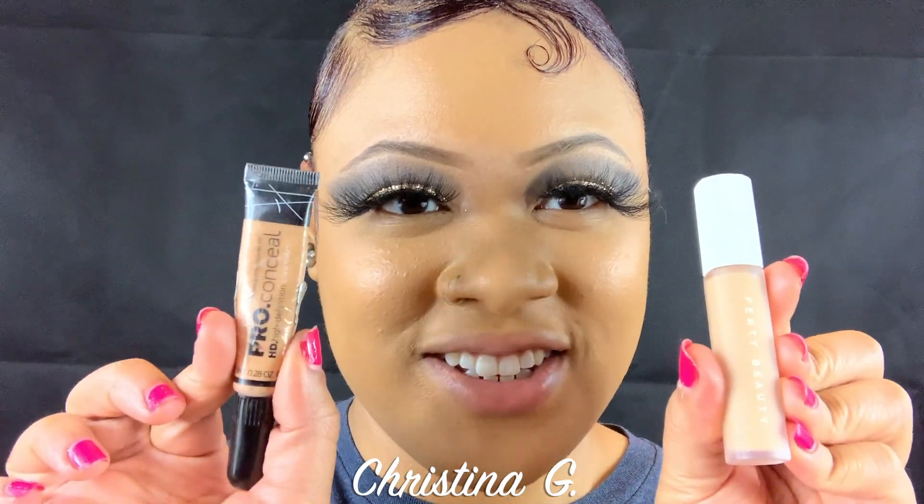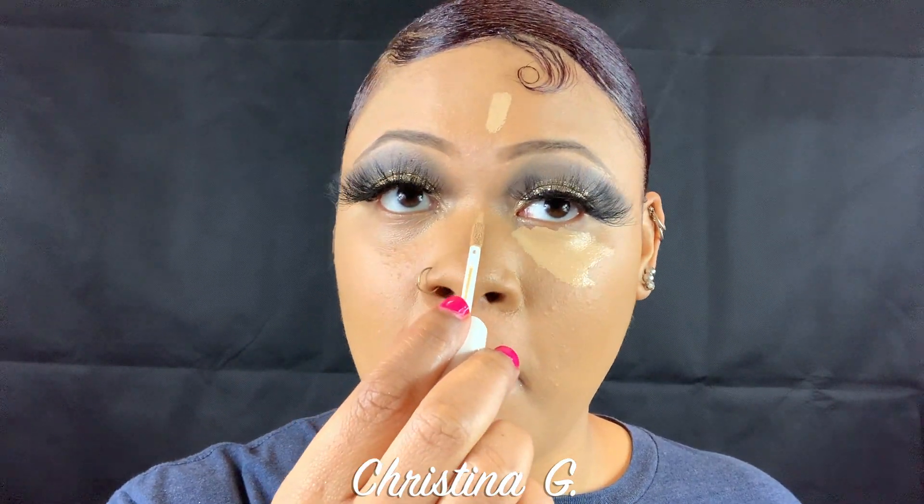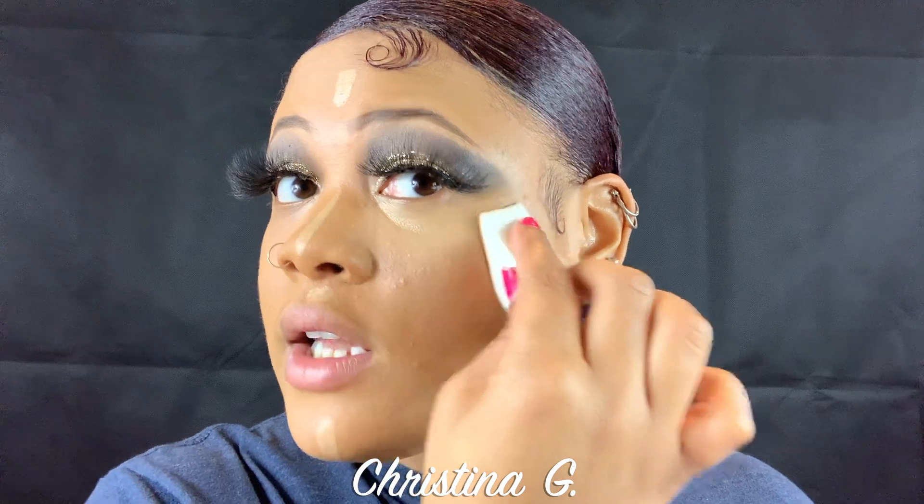Let's move on to the concealer — this is what I've been waiting for for an extremely long time. Let me start off with this LA Girl pro conceal, which I use regularly. I'm also going to spray the Morphe setting spray on this side. Now it's time for the fancy Fenty concealer. One little pool goes a long way. I'm going to do the same thing on this side and spray the Morphe setting spray.